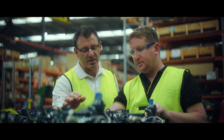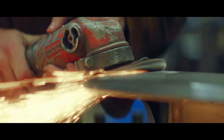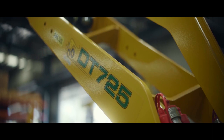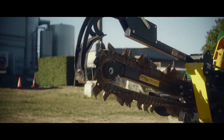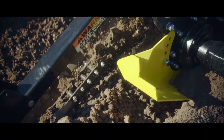Our focus is the mini loader. We know the product inside-out and we design, develop, manufacture and sell it with unrivaled passion. Compatible with over 60 attachments, Kanga Loaders is well-suited to dig, carry, plant or build almost anything.